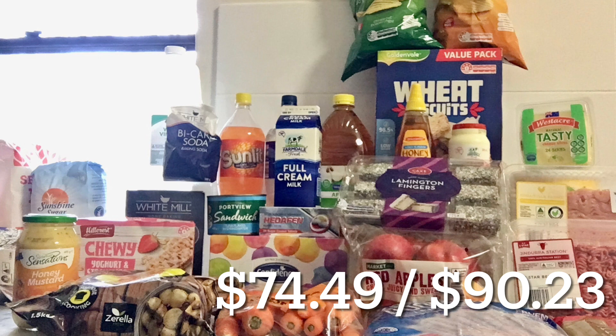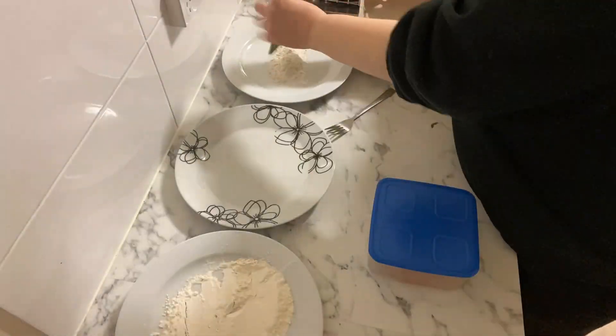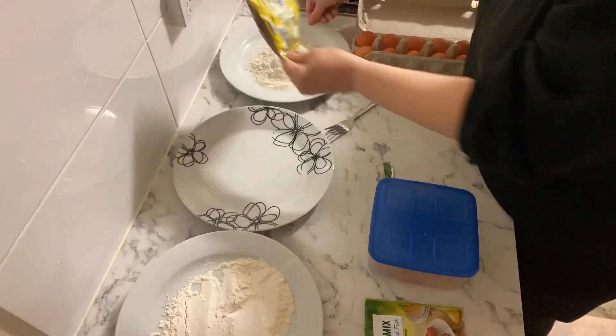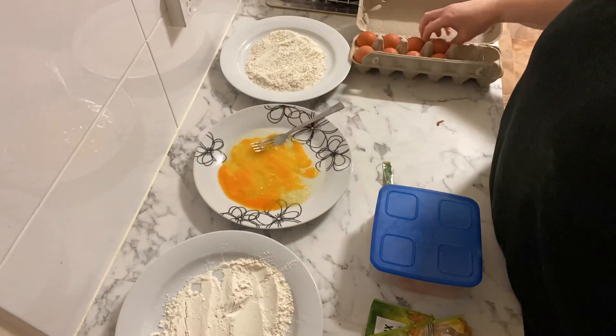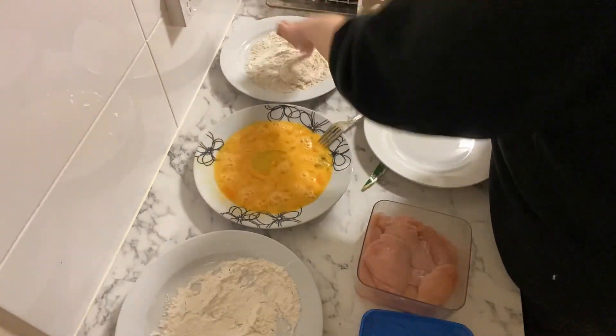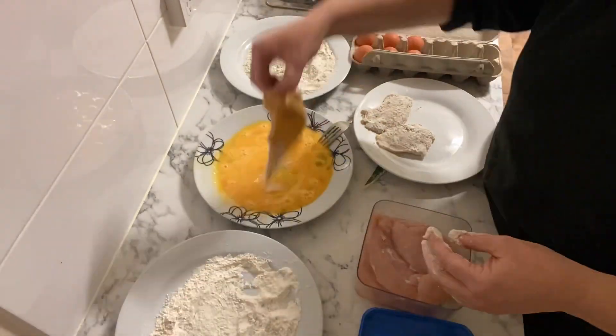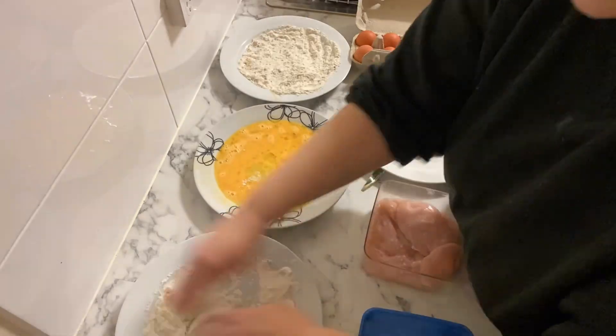Half of the Aldi shop went into stockpile and half went into rotation. The meats and stuff have gone into the freezer to be held for meal planning down the track. Wednesday night we're having some more of that chicken I got early in the week - I coated it and fried it in the oven with some veggies.